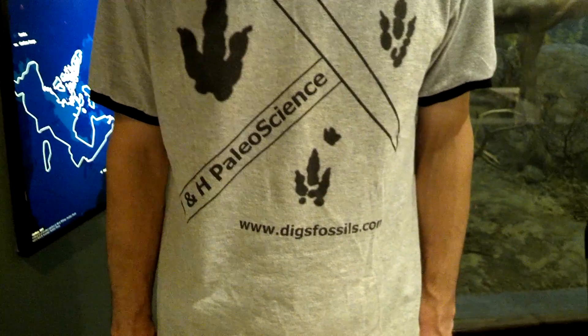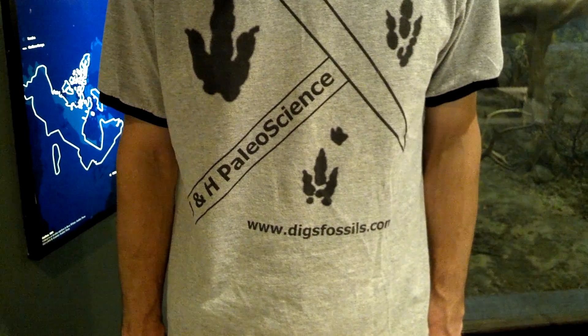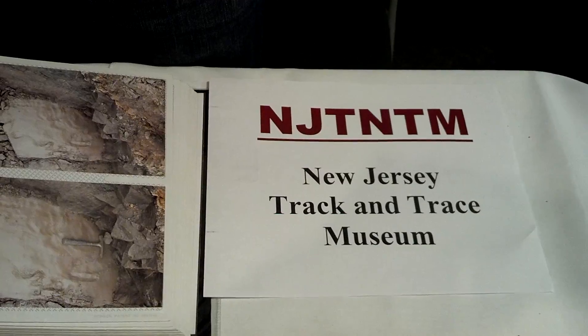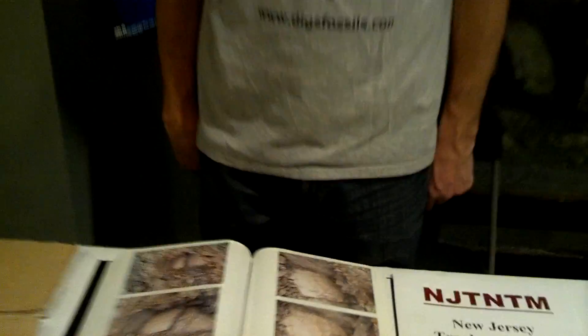Hey everyone on YouTube, how are you guys doing? We're here at the Academy of Natural Sciences in Philadelphia, and I've got my good friend here from the New Jersey Troc and Trace Museum, and his name is John.